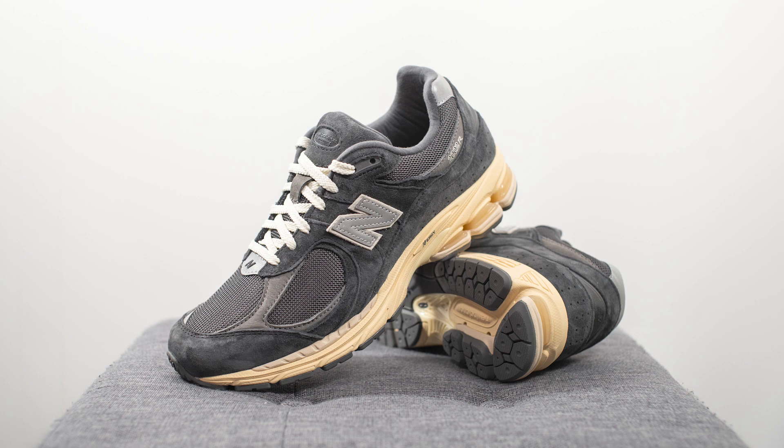I know I sound like a broken record, but the 2002R is in my opinion one of the most comfortable New Balance shoes on the market. It gives me that perfect balance of cushion and comfort with the foam underfoot while still being very stable and supportive. When I know I'm going to be standing on my feet for many hours in a day, this is definitely a shoe I would recommend.